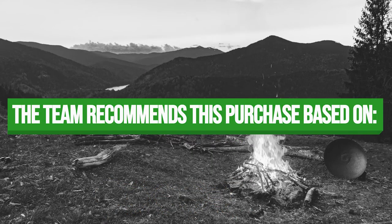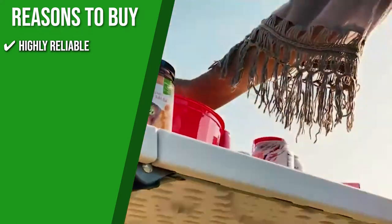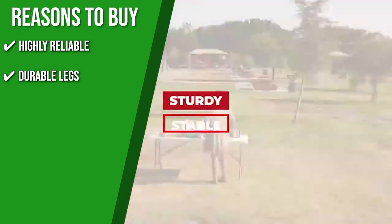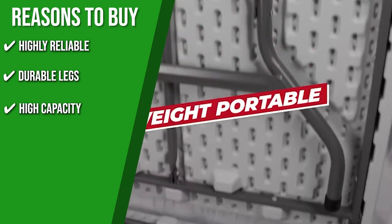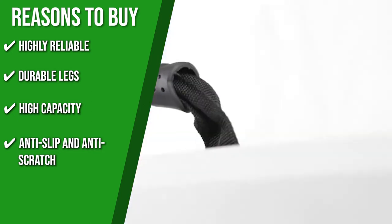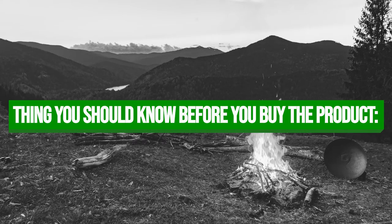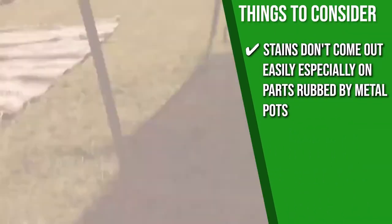The team recommends this purchase for the following reasons. Highly reliable: the surface is waterproof, scratch, and impact-resistant, allowing for easy cleaning indoors and outdoors. Durable legs: it boasts powder-coated steel round tubing legs with a bracing design for extra strength and stability. High capacity: thanks to the honeycomb design, pressure applied to the tabletop is dispersed, giving it an excellent load-carrying capacity of up to 350 pounds. Anti-slip and anti-scratch: non-marring footcaps protect your floor and eliminate the risk of slipping. However, according to some users, stains don't come out easily, especially from metal pots.